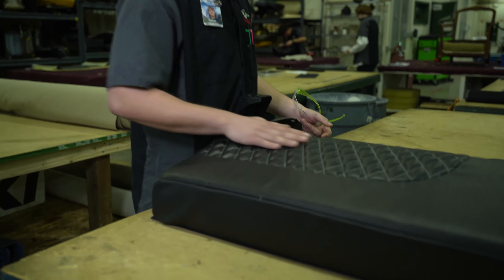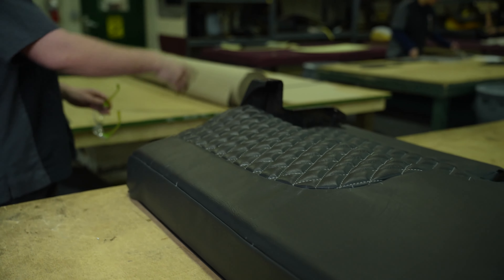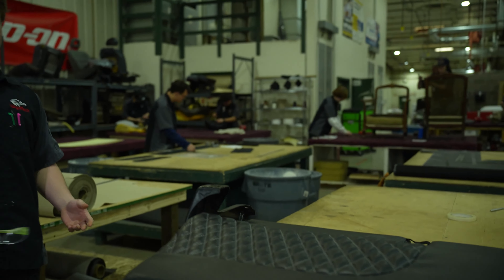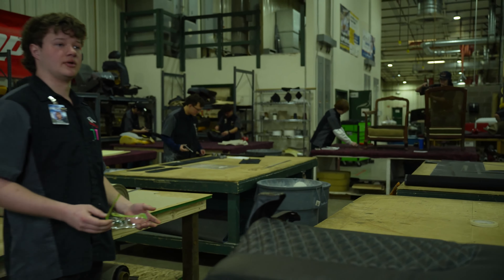This is our tear-down tables. This is where we get most of the work done. You can see people over here working on their furniture — because it's not just auto upholstery. It's marine, it's aircraft, it's furniture. You can even do clothes if you want. The start-up cost for trim and upholstery — I mean, you can really make something out of yourself just by taking this one three-month class.